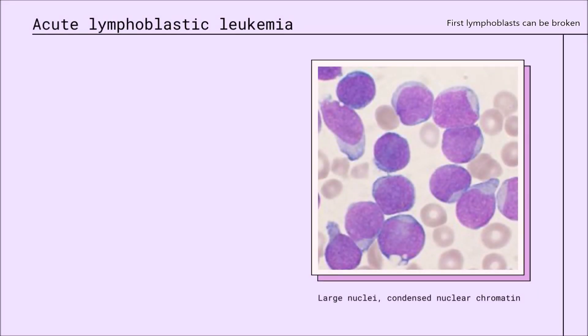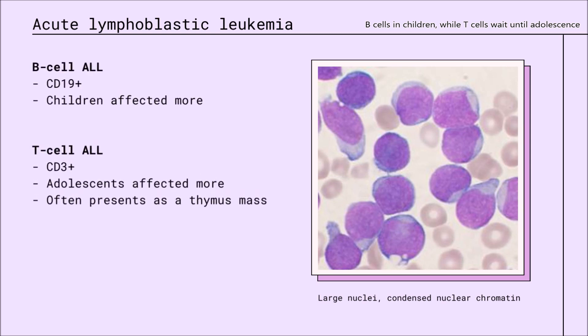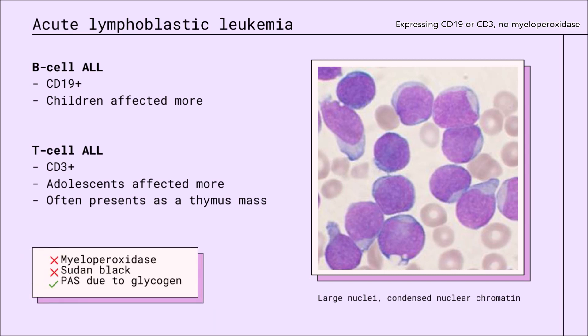First, lymphoblasts can be broken: B-cells in children while T-cells wait till adolescence. Expressing CD19 or CD3, no myeloperoxidase. But a glycogen stain can be positive.